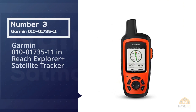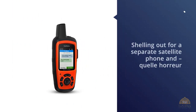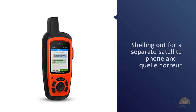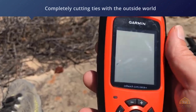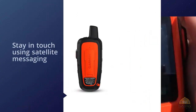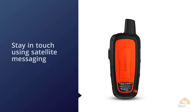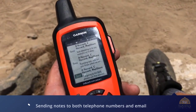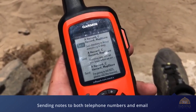Number three: Garmin inReach Explorer Plus satellite tracker. The Garmin inReach Explorer Plus proves you don't have to choose between a separate satellite phone and completely cutting ties with the outside world when you're on a hike. If you spend a lot of time off the grid, this handheld GPS device lets you stay in touch via satellite messaging, sending notes to both phone numbers and email addresses. Testers found that while it could take a few minutes to send and receive messages while waiting for satellites to pass over, the reception was incredibly reliable.